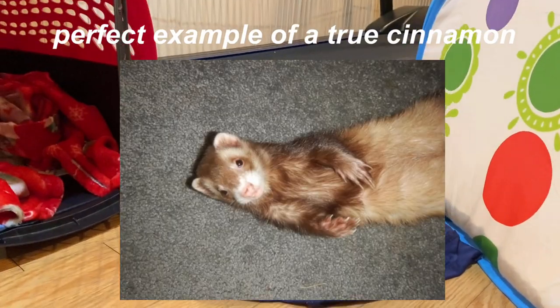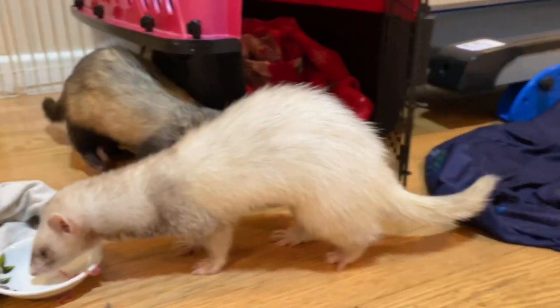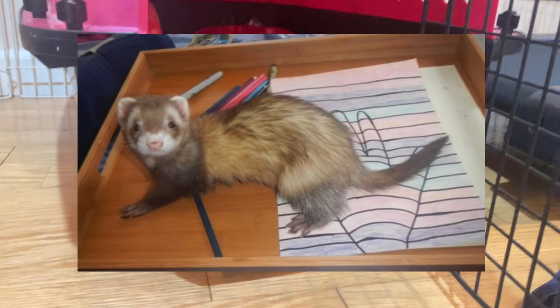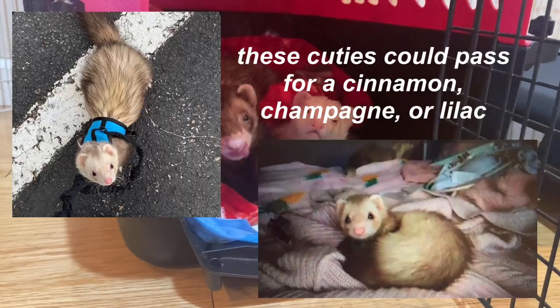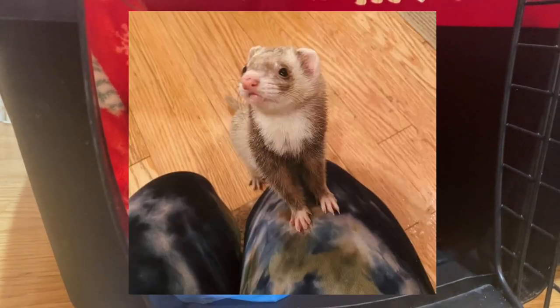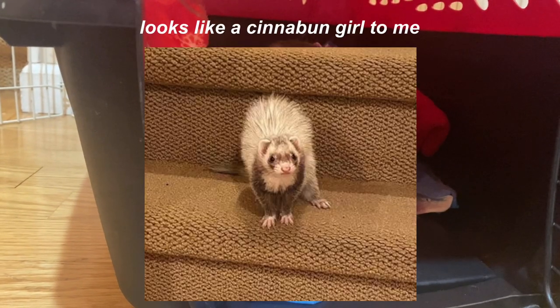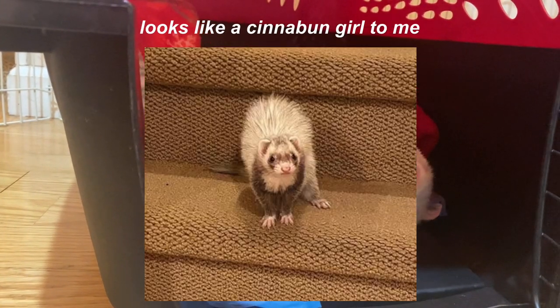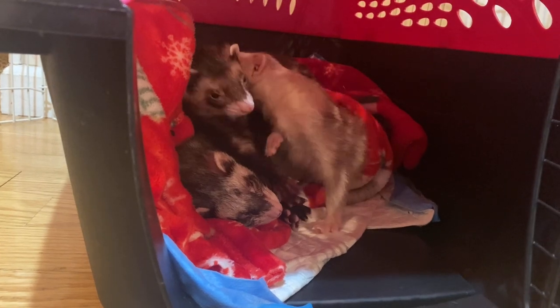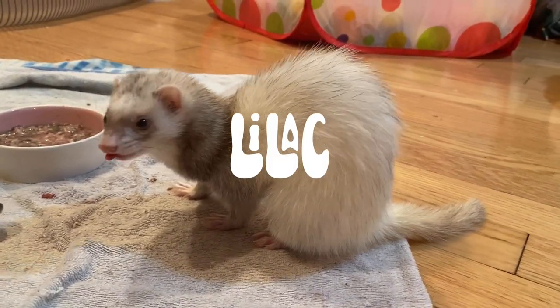The next coat pattern is cinnamon. Cinnamon ferrets have more of a rich reddish color compared to champagne. Their undercoat is cream or white, the fur by their legs and tail is the darkest, and they typically will have a mask as well, with a pink, light brown, or speckled nose. They can also have a bib, mitts, or any other markings. I personally think Peanut is a bibbed cinnamon mitt, but she sometimes resembles a champagne as well.